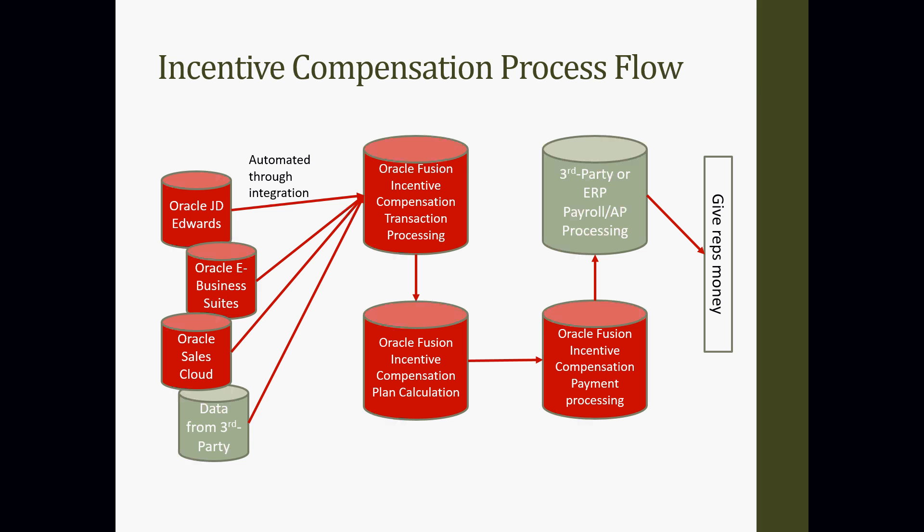The way we work this normally: we bring in the data, we process them as transactions, then we push them through the plan to calculate incentive earnings, and then we generate the payment and push that payment data out to either a third-party payroll or accounts payable system. Some clients have independent reps — contractors, not employees — so it goes to accounts payable instead. Ultimately the rep gets their money, they're happy, and they're motivated to sell more.